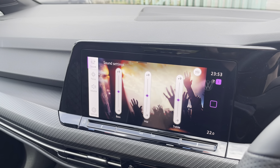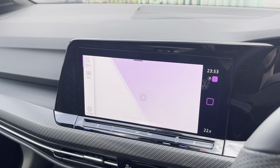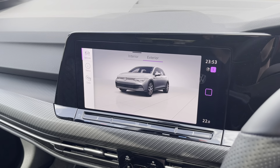Sound allows you to change your speaker equaliser settings and position of audio output. Navigation allows you to find destinations with ease and plan your journey ahead. Vehicle shows the status of your car and any settings available.